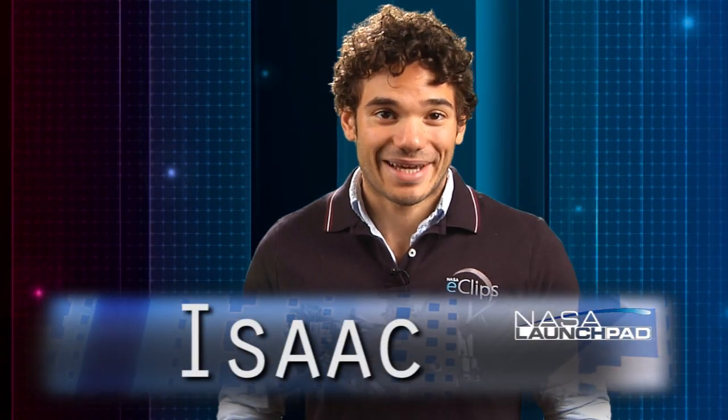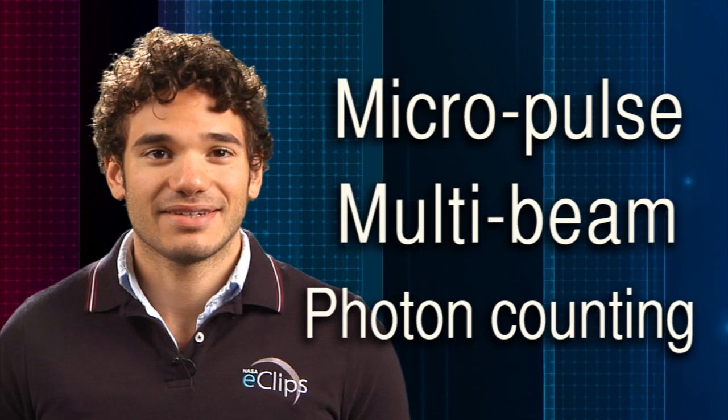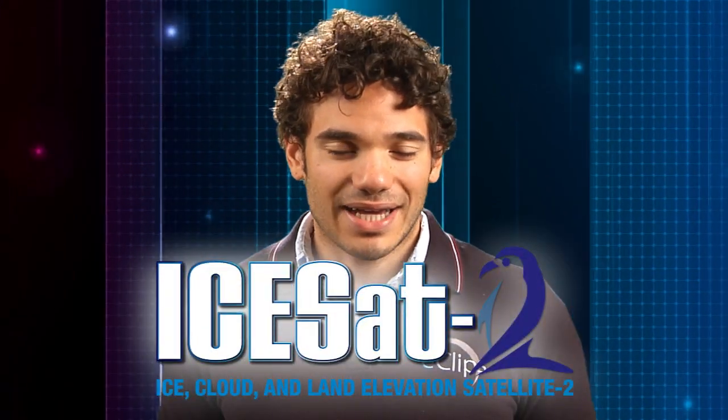Hi, and welcome to NASA Launch Pad. I'm your host, Isaac. Micropulse. Multi-beam. Photon counting. Sounds complicated, doesn't it? But if you've ever played with a green laser pointer, you may already have a jump on the advanced technology that NASA is using for its newest ice monitoring satellite, ICESat-2.